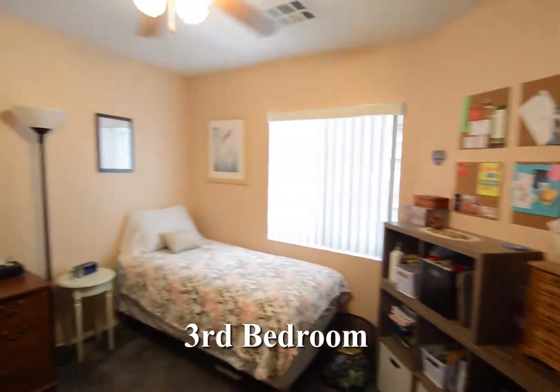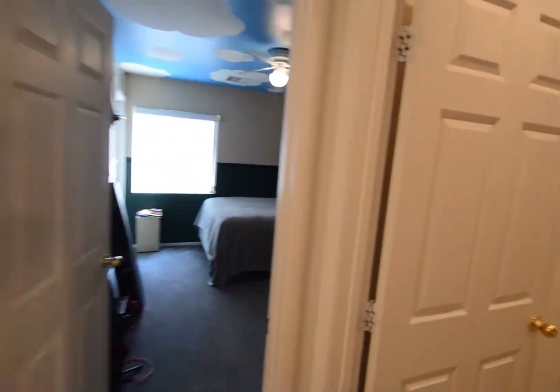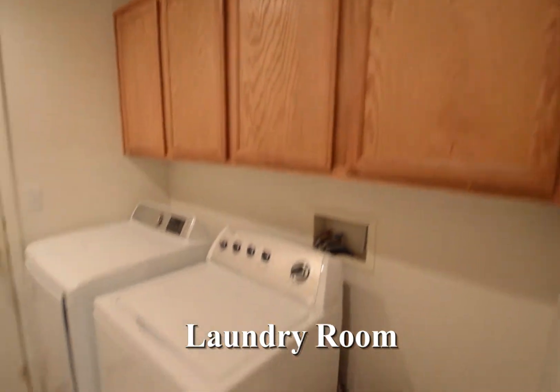The third bedroom has carpeting, window blinds and a ceiling fan with light. The laundry room has a vinyl floor and storage cabinets.